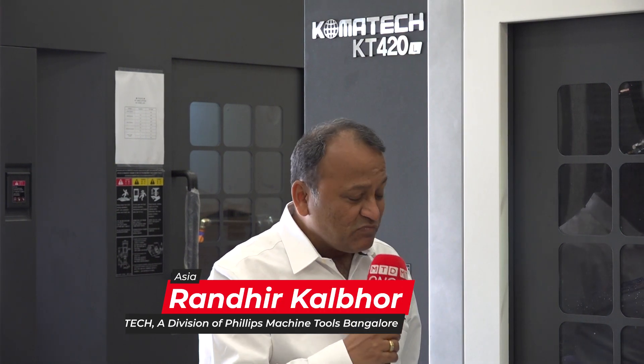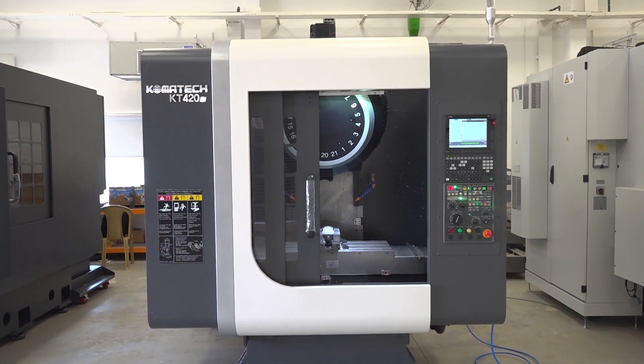Thank you, Tony. Wonderful to have you here. Comotech, as I've already briefed you earlier, is a Korean product. They've started producing these machines since 1995, predominantly initially making multi-spindle drilling SPMs for a lot of Korean customers. From 1975, they specifically graduated into making drill tap centers for Hyundai and then started offering the same product globally.